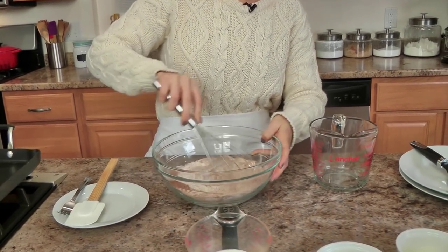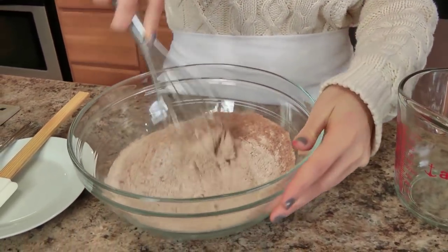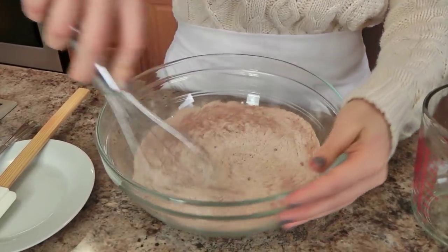For now we are going to get started on the actual batter — really easy, so so easy. I'm going to mix together my dry ingredients. You can double up the recipe to feed a family of four to six. This is going to make enough for the two of us plus with some leftovers.